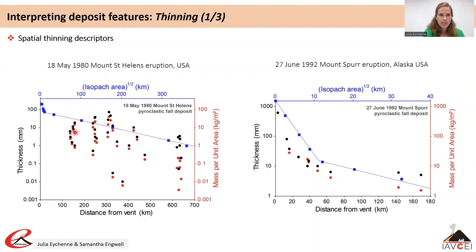You also see, particularly at Mount St Helens but also in the Spurr deposit, a vertical scatter which corresponds to the crosswind variation in thickness in elongated deposits — the upper points represent the maximum thickness and mass along the deposit axis, while the other points represent thickness and mass on the margins of the deposit.